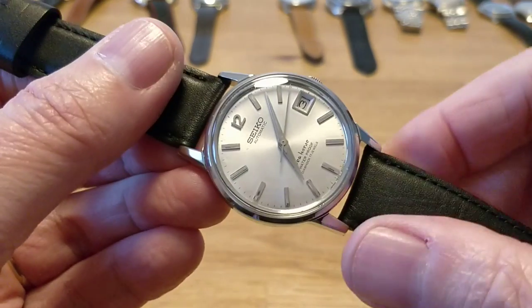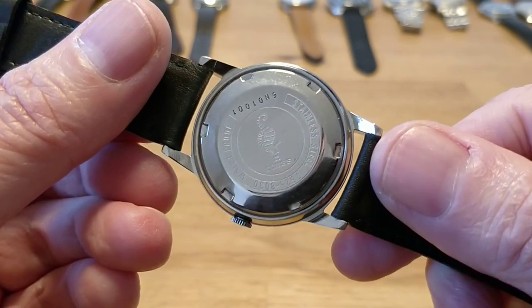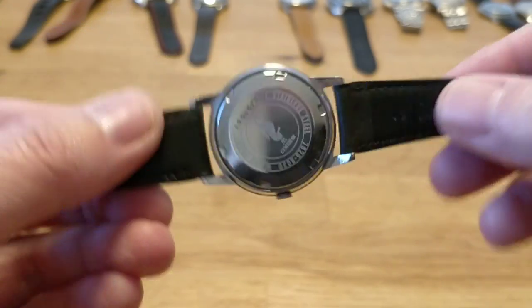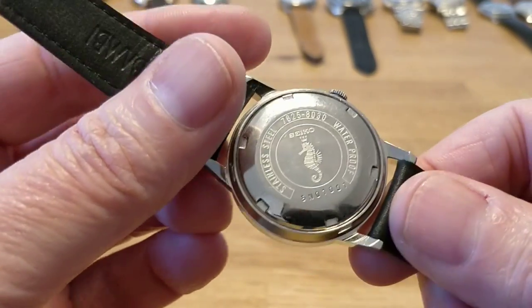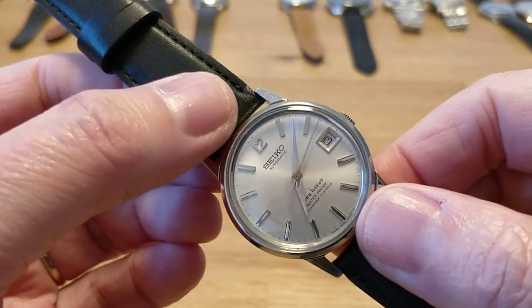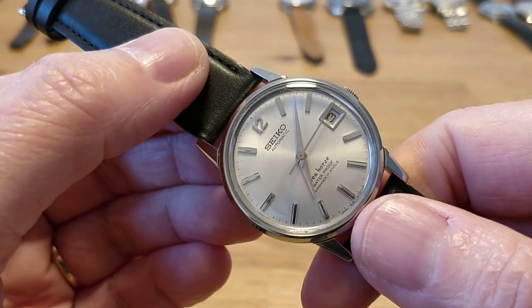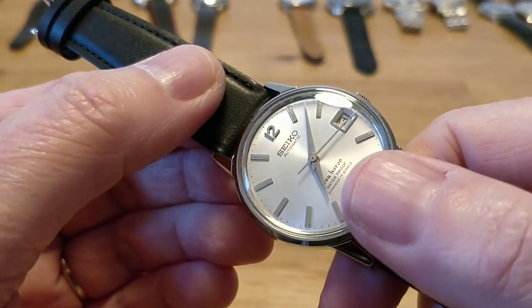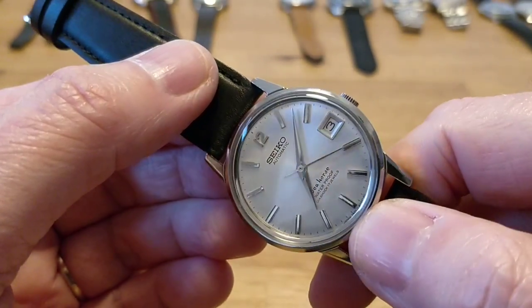Next up is another Seiko — this is a Seiko Seahorse. I think this is 60s, though it may have strayed into the 70s; I'll have to do a bit more research. You can see the Seahorse logo on the back. It's a date model. You can see the Seahorse name on the dial. Beautiful.